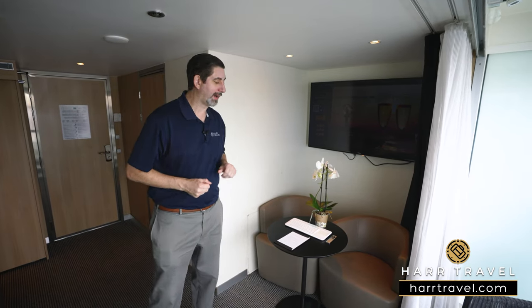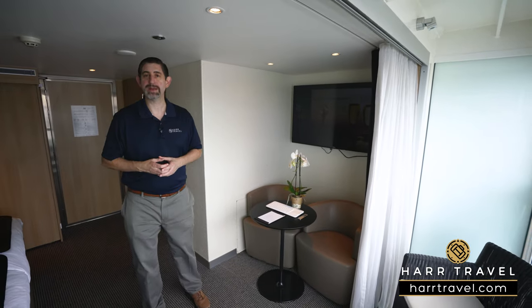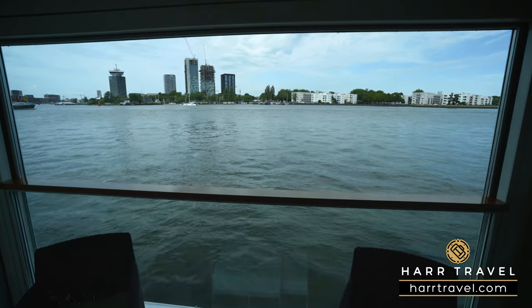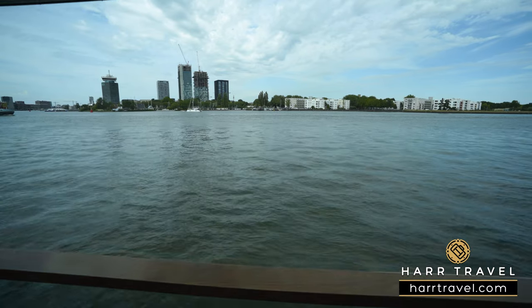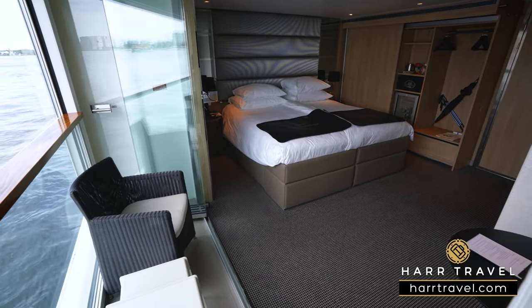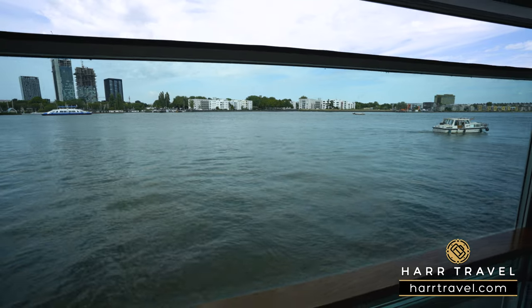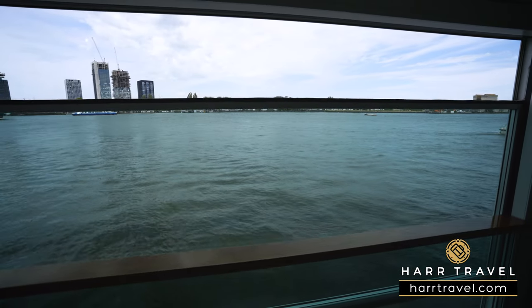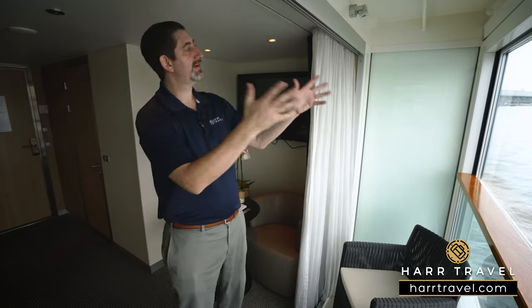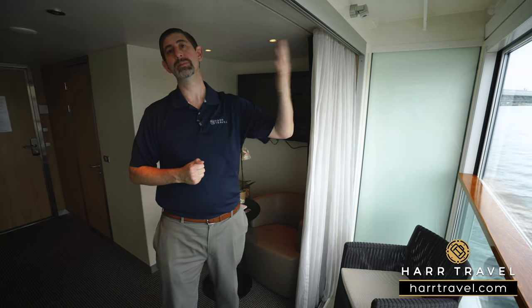One of the unique features of the spaceships when they debuted — truly revolutionary in the industry — are these balconies. It's a really nice large space with an incredible floor-to-ceiling window. This is a glass accordion door that pulls all the way across to close off the balcony from the room, so if it's cooler or warmer you can sit and look out at the incredible ever-changing scenery — the spires of cathedrals in the distance. On a beautiful day like today, you press the button and the balcony comes all the way down.